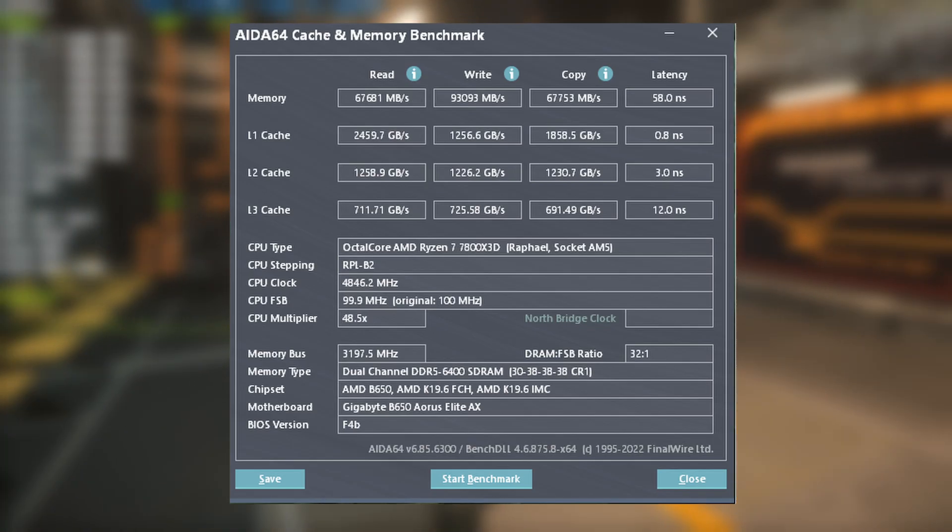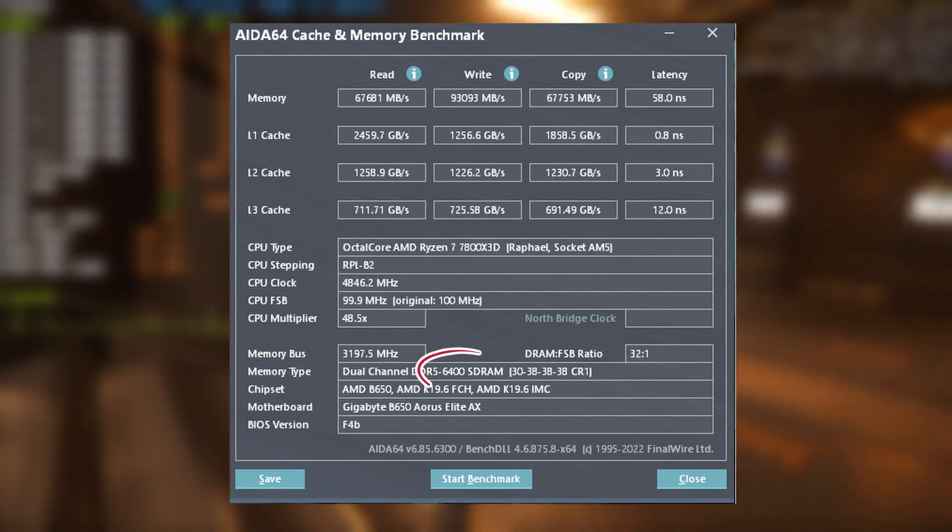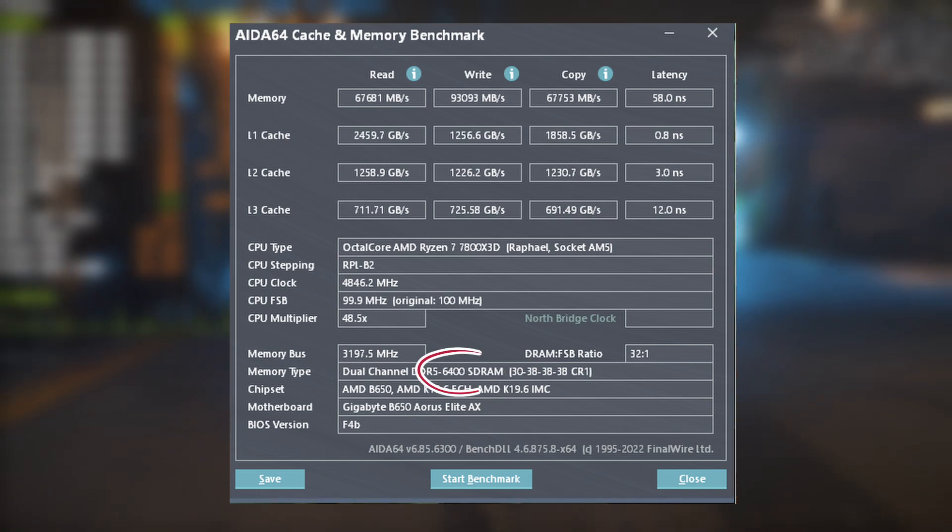Meanwhile, the 7800X3D performed very well, getting 6400MHz with 1.3V on the SEC, which is considered winning the silicon lottery.